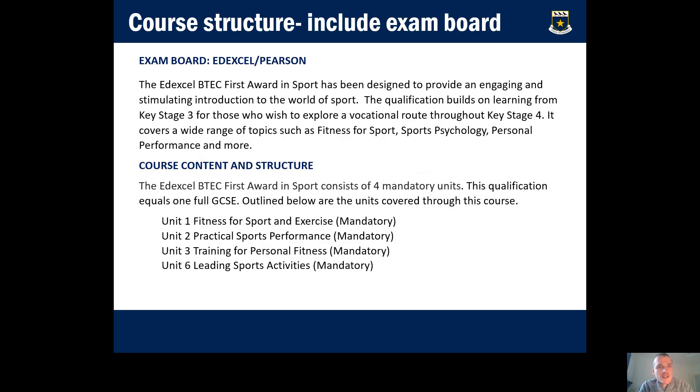The exam board is Edexcel. The qualification provides an engaging and stimulating introduction to the world of sport for our boys. It covers things such as fitness for sport, sports psychology, and personal performance. There are four units studied: fitness for sport and exercise, practical sports performance, training for personal fitness, and leading sports activities. We will cover all four over the two years.